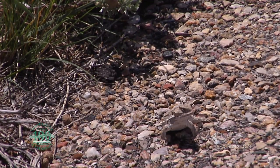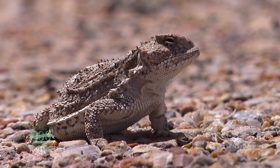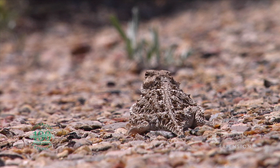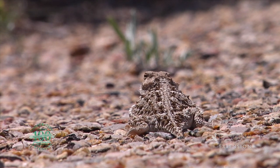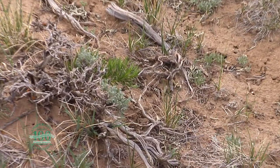With eight species of horned lizards found in the United States, the short horned lizard is the most common in Wyoming. Horned lizards, sometimes known as horned toads, are common to drier areas of Wyoming, occupying sagebrush and short grass ecosystems.